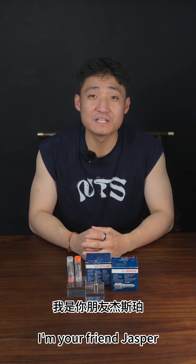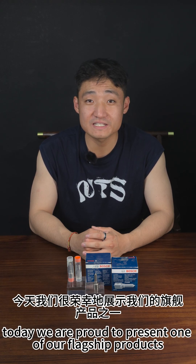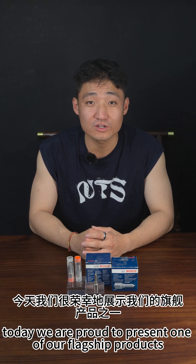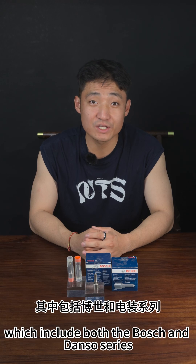Hello everyone, I'm your friend Jesper, and welcome to today's project introduction. Today, we are proud to present one of our flagship products, common rail injector nozzles, which include both the Bosch and Denso series.